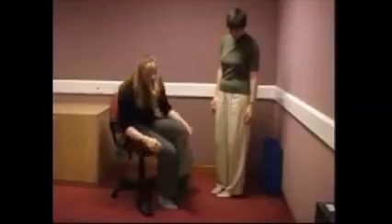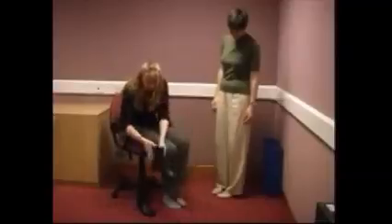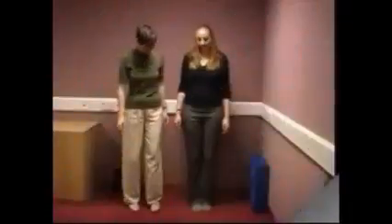Romberg test. Ask the patient to remove their shoes, then ask them to stand with feet together and arms folded for thirty seconds with eyes open, and then eyes closed.